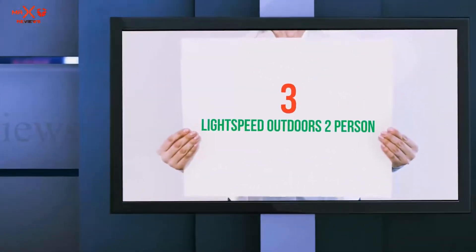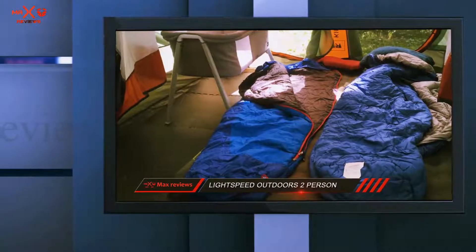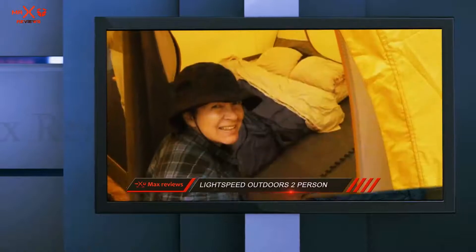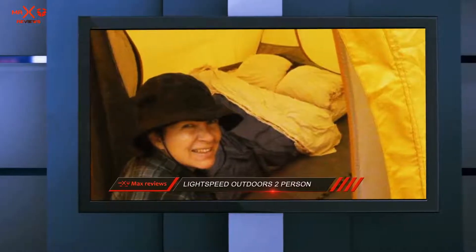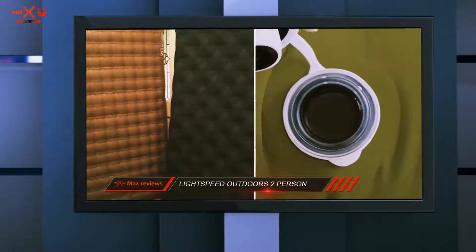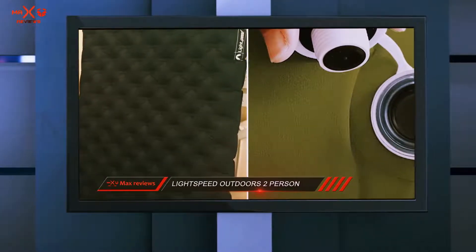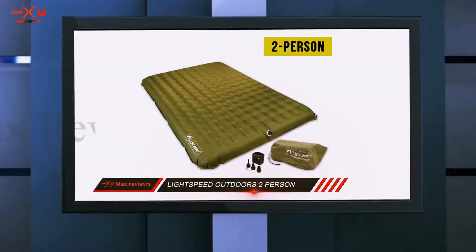Starting at number 3: the Lightspeed Outdoors 2 Person PVC Free Air Mattress. It is lightweight, compact, and very durable. This is an ideal mattress to take on a camping trip, to a music festival, or even as an extra bed if you have a guest over for a night or two. It is quite a low height when fully inflated, so it's perfect for tent use and can easily be maneuvered around.